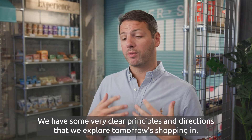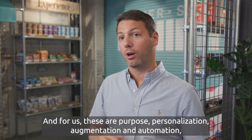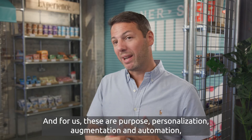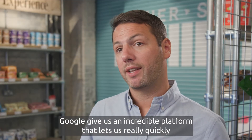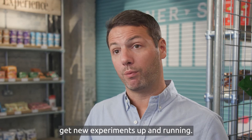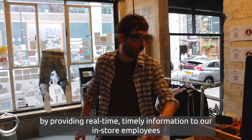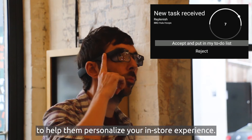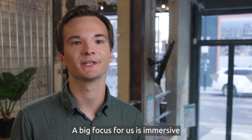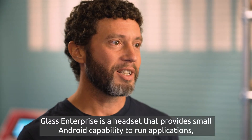We have some very clear principles and directions that we explore for tomorrow's shopping. For us, these are purpose, personalization, augmentation, and automation — they act as our north star for innovation. Google gives us an incredible platform that lets us quickly get new experiments up and running. I'm really excited about the next phase of Corner Shop: we're working with Google Glass for Enterprise to bring a more personalized in-store experience by providing real-time, timely information to our in-store employees to help them personalize your in-store experience. A big focus for us is immersive retail, and we're keen to build on the work we've already done with augmented reality in the store.